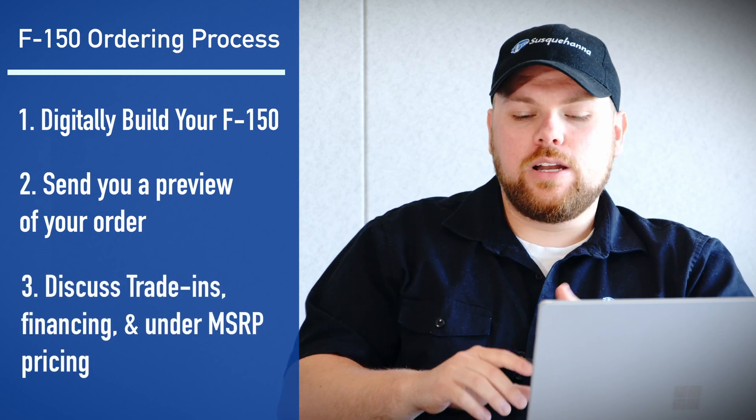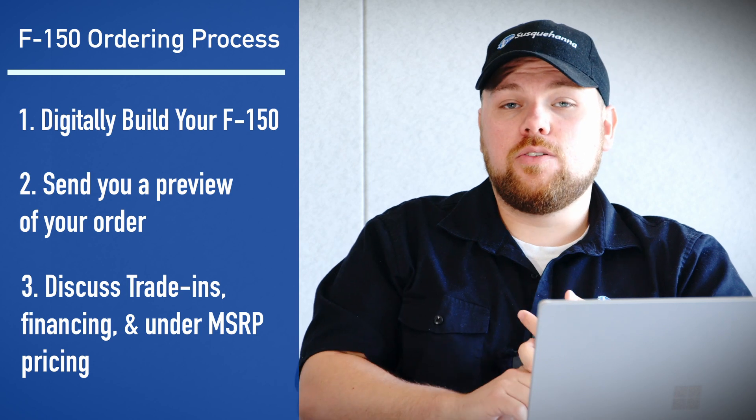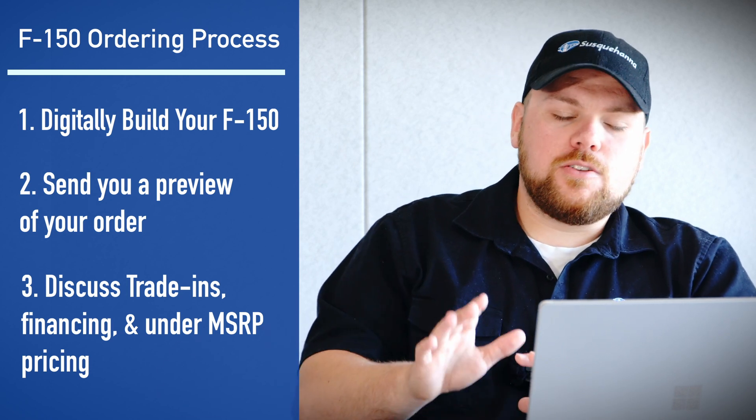Once we go through all that, we're going to get you numbers as far as the pricing of the vehicle, your trade-in value, and talk about some of your financing options. Once that's all good to go for you, the next step is really simple.